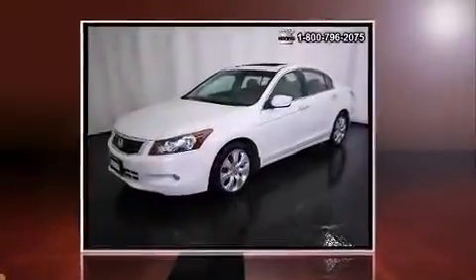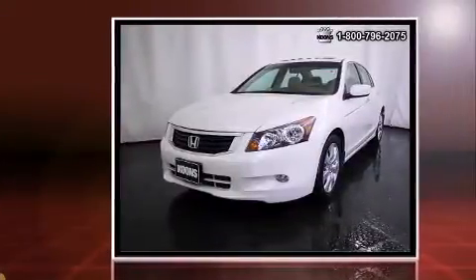Step into the 2008 Honda Accord. This four-door, five-passenger sedan is still under 75,000 miles.